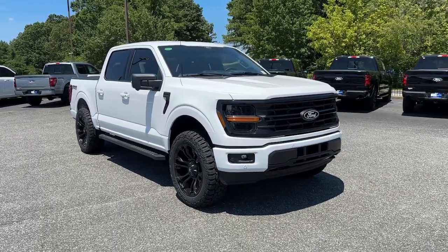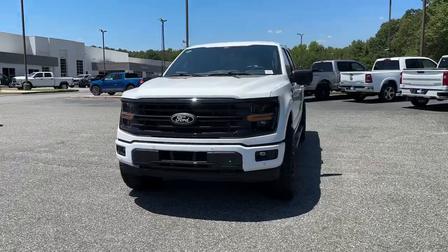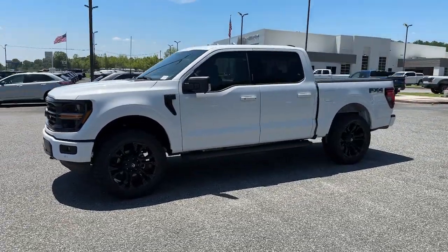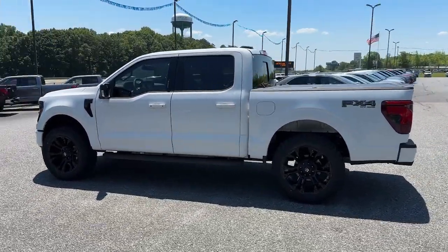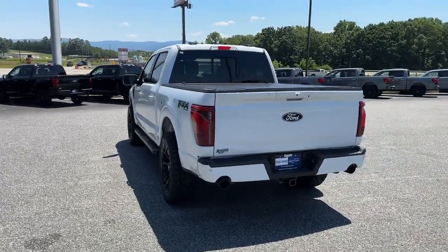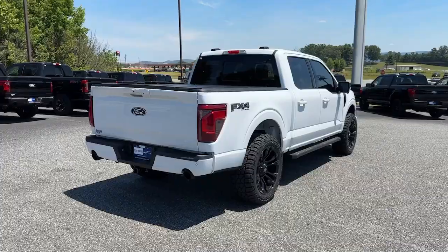Introducing the 2024 Ford F-150. Enjoy a new level of ease and confidence, whether at work or play, when you're in this F-150. Available features let you customize its hard-working bed, and a unique combination of military-grade aluminum alloy and high-strength steel give you the edge with class-leading towing and payload capabilities.